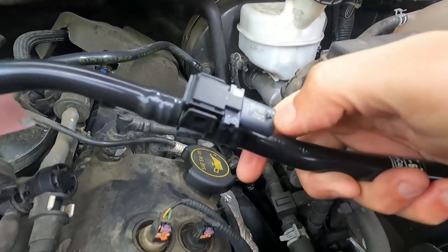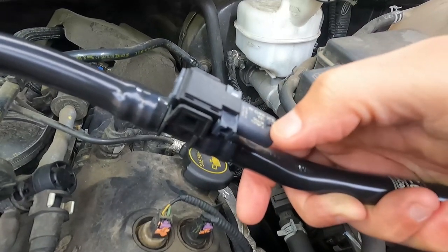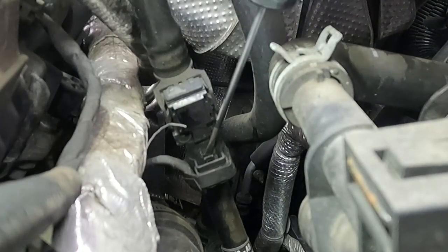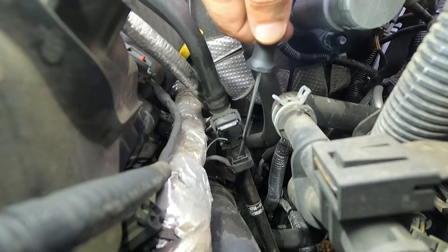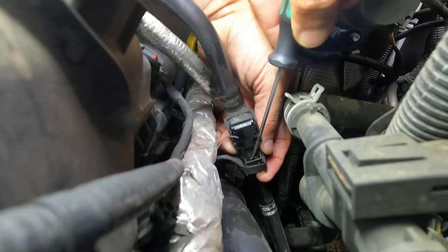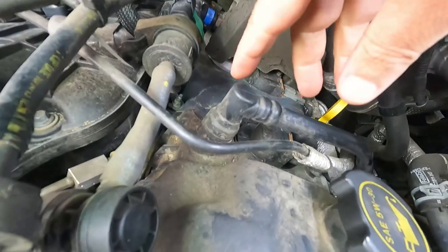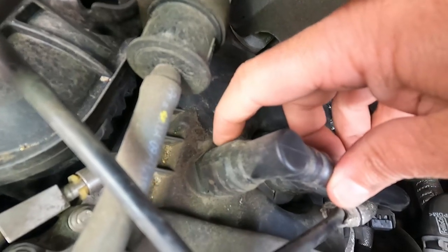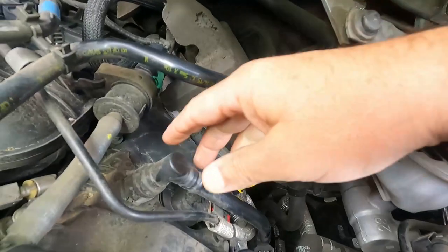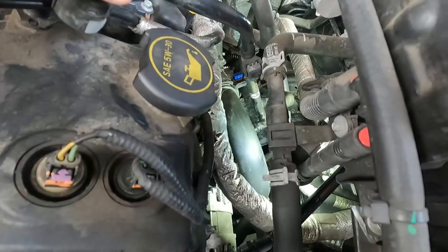If you look at the new sensor, you can see this little nub right here — all we need to do is get the connector to clear this little bump. To disconnect it, lift up on this little plastic piece right here, pry it just like so, then push down on the connector and it pops right off. On the connector there's a little gray tab — on the new one it's blue — just push that down and it opens up, allowing you to pull it straight off. Push that tab, wiggle it, and it comes right off.